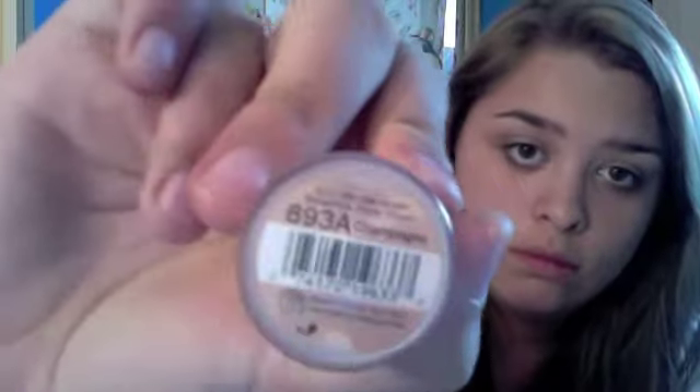Next I'm taking a muted brown — just a brown with no shimmer — and placing that into my crease, smudging it out a little bit. Then the lighter color as a highlight. Next I'm taking a loose shadow in champagne by NYC, placing that over my lids to set it. It's really nice — that's the eyeshadow look.